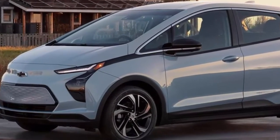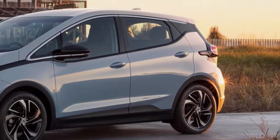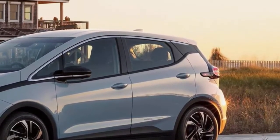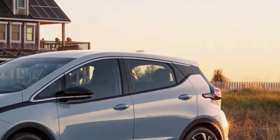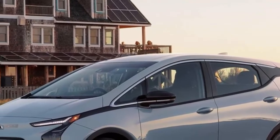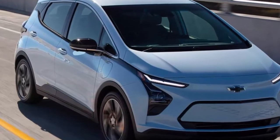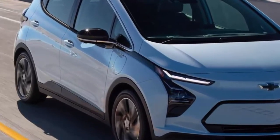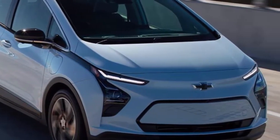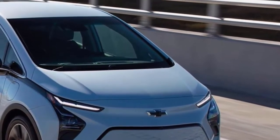2022 Chevrolet Bolt EV Review. The Chevrolet Bolt EV is a small all-electric hatchback that has quickly become one of the most affordable and popular electric vehicles on the market. Chevrolet has made a number of changes for 2022 that increase the car's appeal even more: more comfortable front seats, a redesigned cabin, and updated styling that looks less dorky than before.